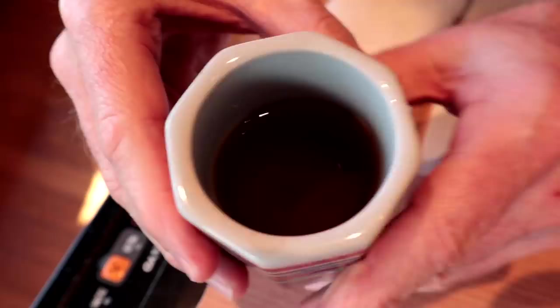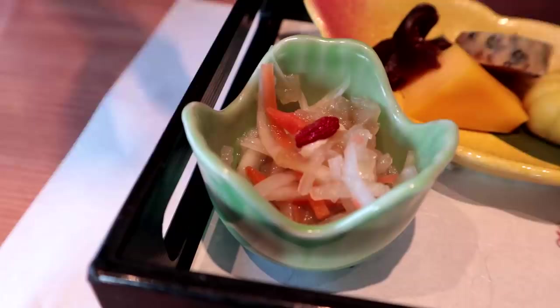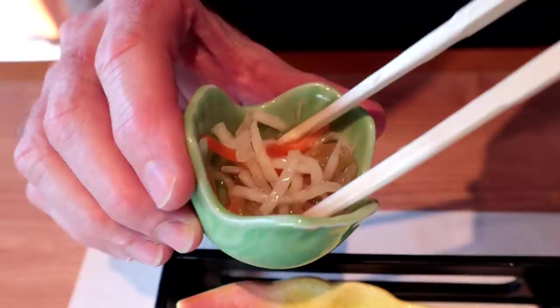So this is the Tsubaki course that we've ordered, and Tsubaki means Camellia in English. This right here I believe is a jellyfish salad — Kurage in Japanese. It's probably got some daikon radish in it too, and some carrots, and it's going to be in a vinegar sauce.